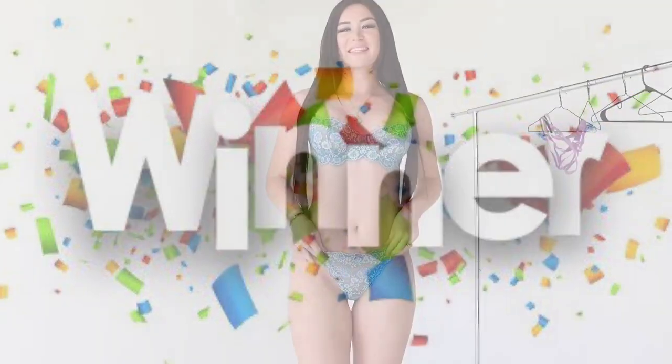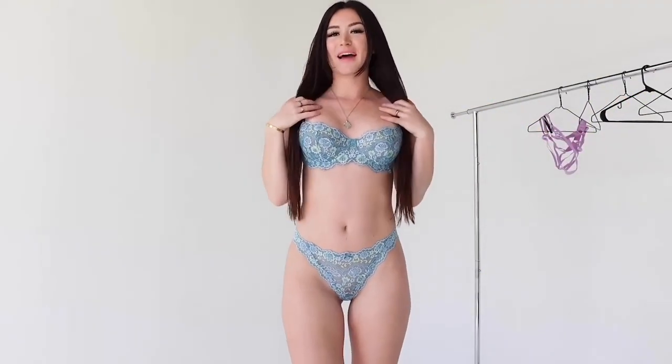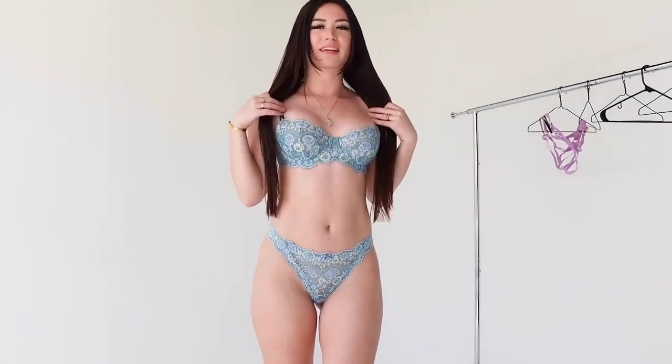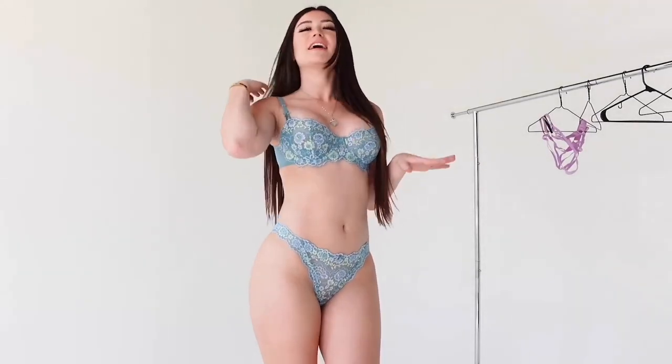So friends, depending on the material, design, fit, and finish, we chose this bikini as the winner for today's try-on haul. Do let me know which one is your favorite.